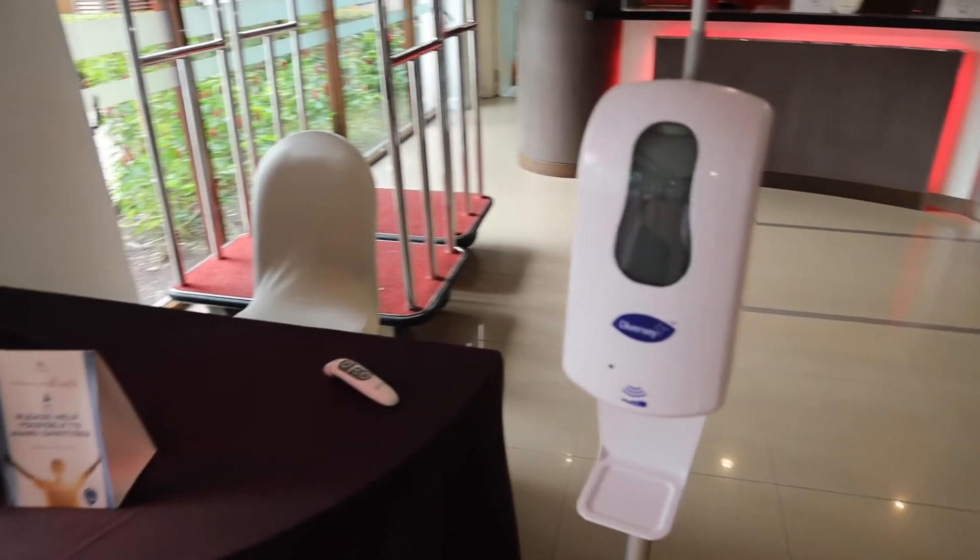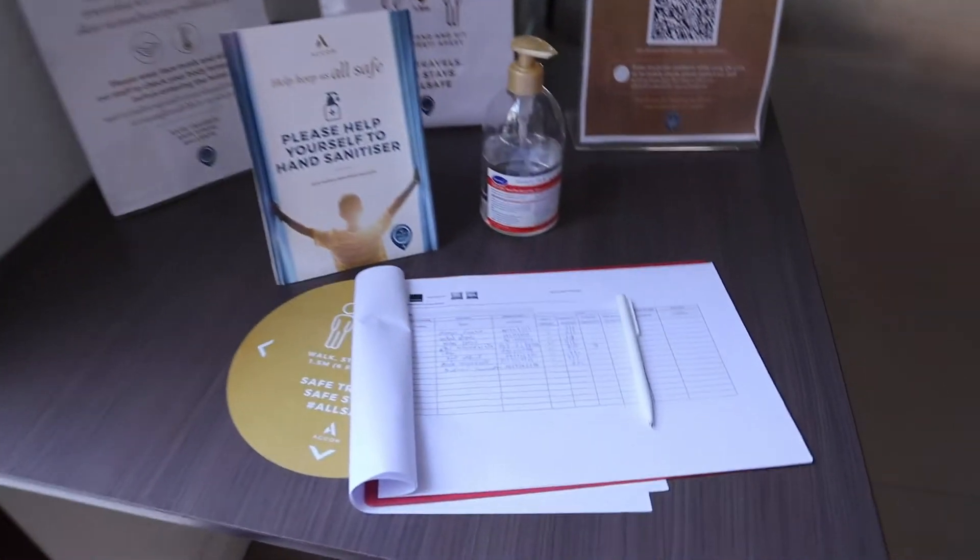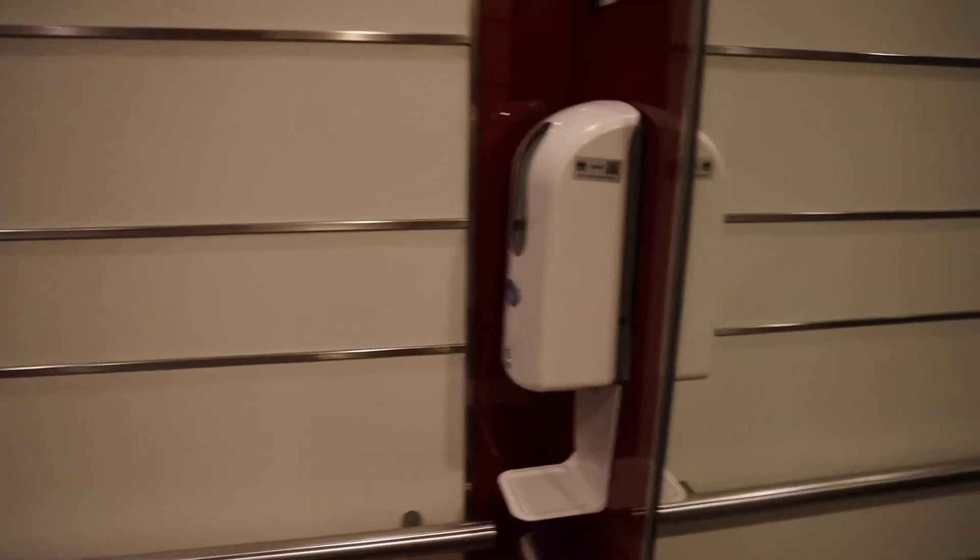The hotel does have a temperature check and they also have a sanitizing station, although I was not asked to do any of that when I came in to check in. The check-in was pretty okay — it was fast, but the receptionist could have been a lot friendlier.